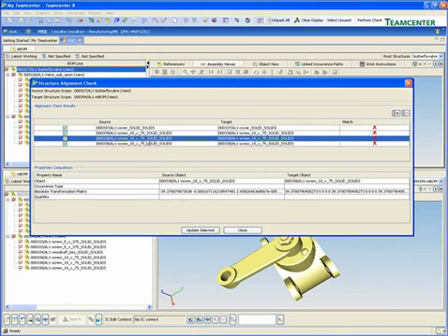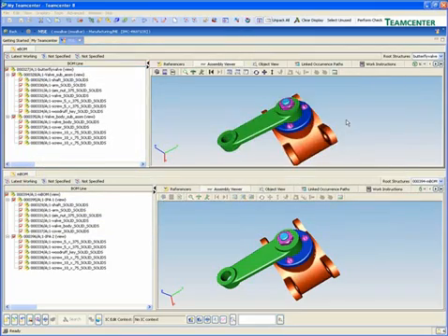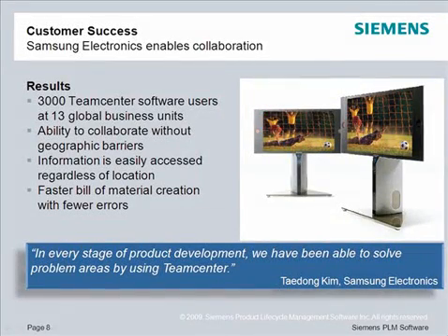Throughout your processes, TeamCenter enables asynchronous collaboration, ensuring every user has the information they need to get their job done. TeamCenter's capabilities for process-enabled collaboration help to ensure accuracy and completeness across your entire product lifecycle. Samsung Electronics uses TeamCenter to enable collaboration across their global enterprise. With 3,000 TeamCenter software users at 13 global business units, they are able to successfully collaborate without geographic barriers.